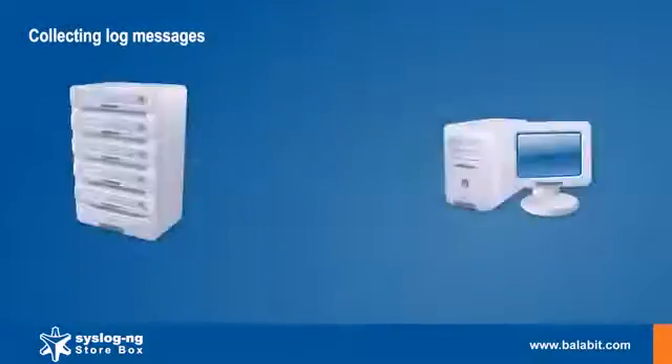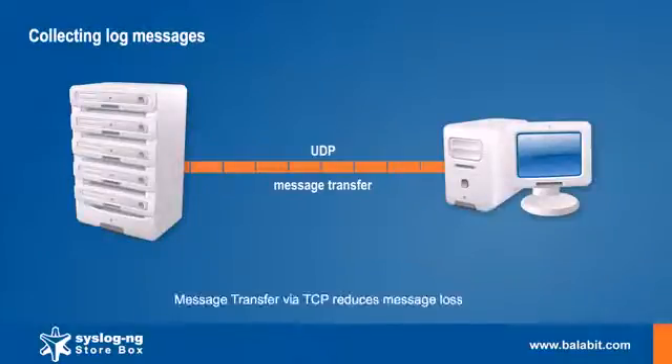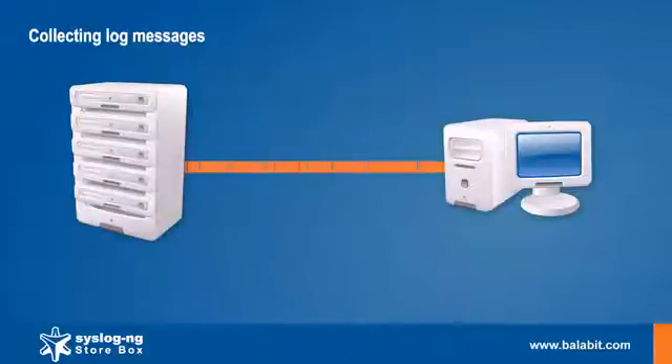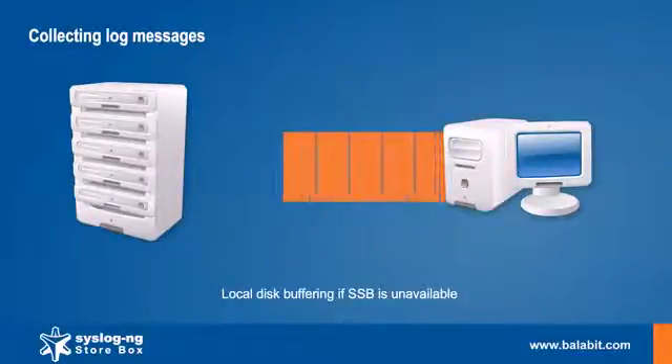Log connection generally happens over an unreliable connection called UDP. On many occasions, this may lead to losing your messages. Using a TCP channel, the reliability of sending and receiving logs is increased and reaches 100%. When the central log server is unavailable, messages can be stored at the local machine.